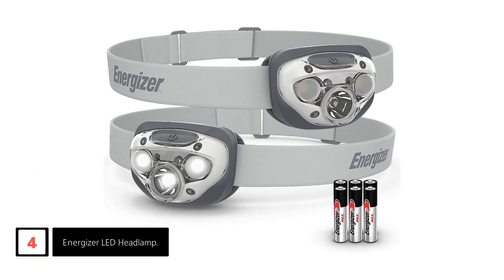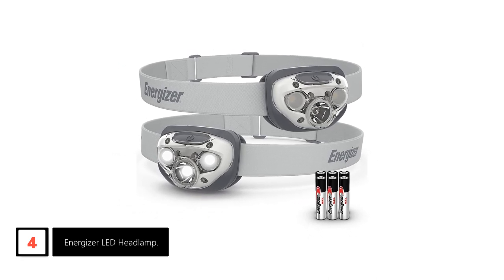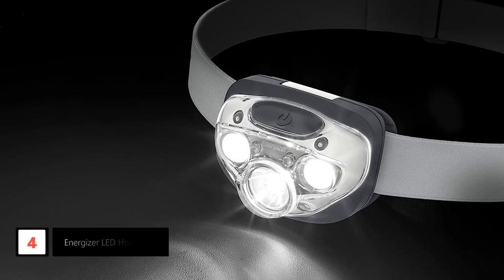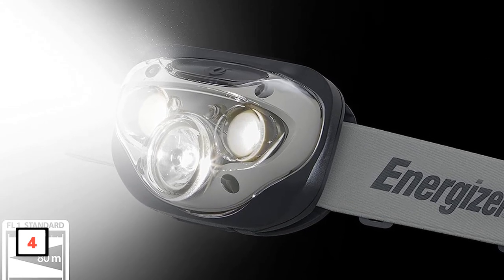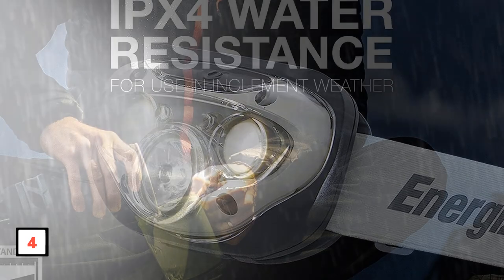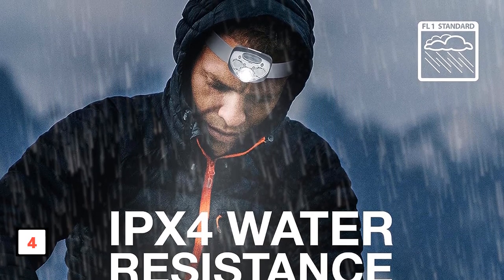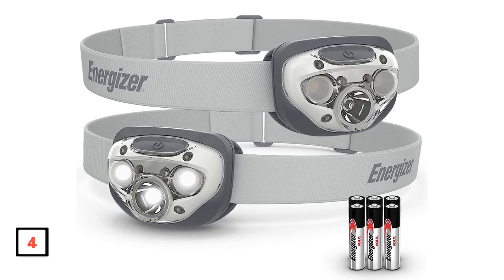Moving on at number 4: the Energizer LED Headlamp. Illuminate your adventures with the Energizer Vision HD Plus LED headlamp. This set includes 2 headlamps, providing a hands-free, bright LED light for extended and versatile use. Perfect for both indoor and outdoor activities, it serves as an emergency light or a reliable work light. The 260 lumen headlamp offers an impressive 80 meter beam distance, with 4x the brightness of standard LED technology. With advanced dimming control technology, you can adjust the intensity from 10% to 100%, and choose from 3 modes — high, spot, and wide — to accommodate your specific needs.